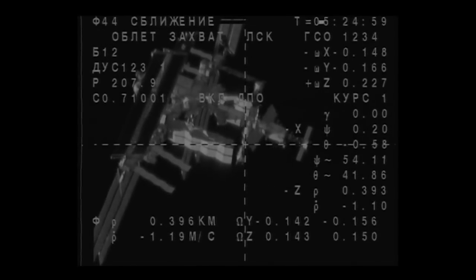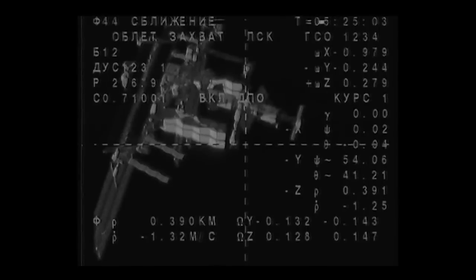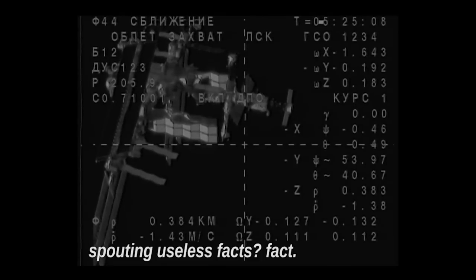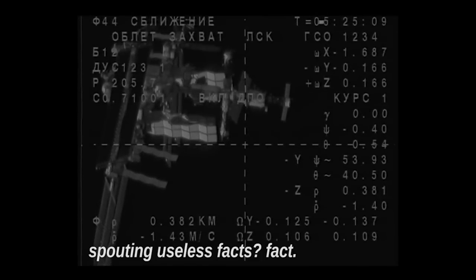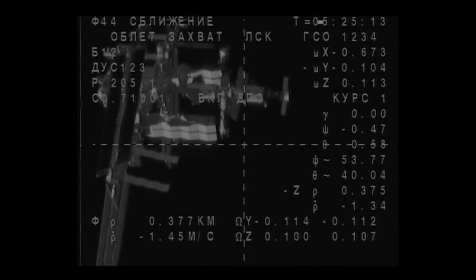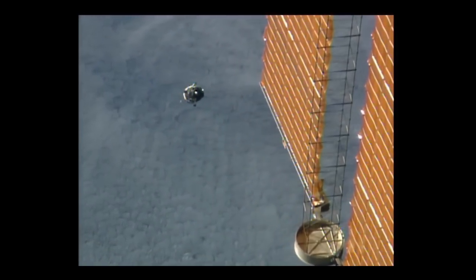Another view from the Soyuz. We're getting closer to the Space Station. This is getting pretty exciting, folks. The commentator is going on about the Space Station — what a place it is, a great achievement for mankind.